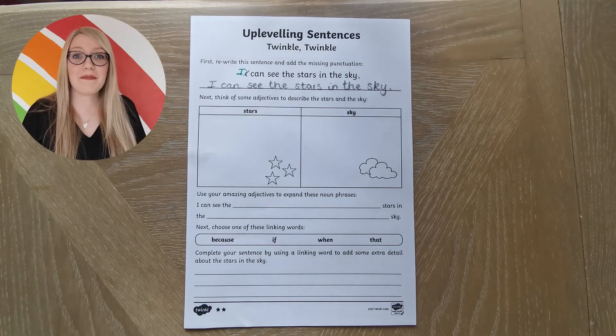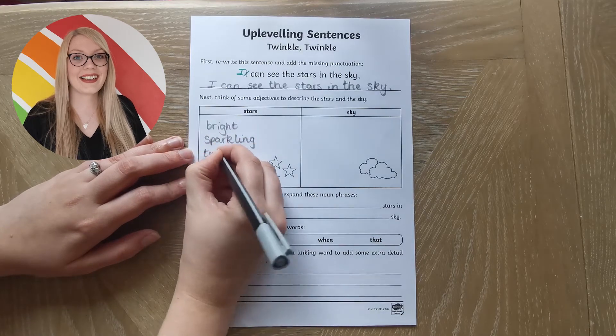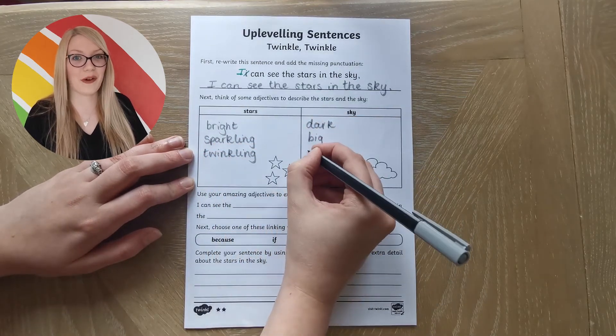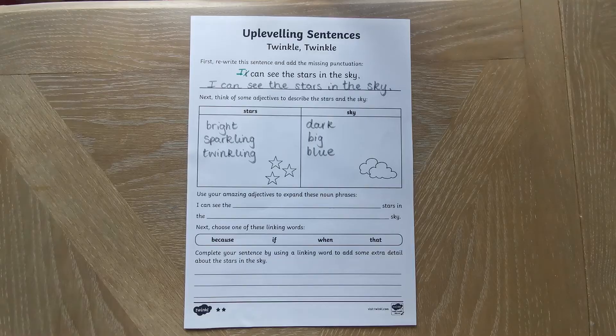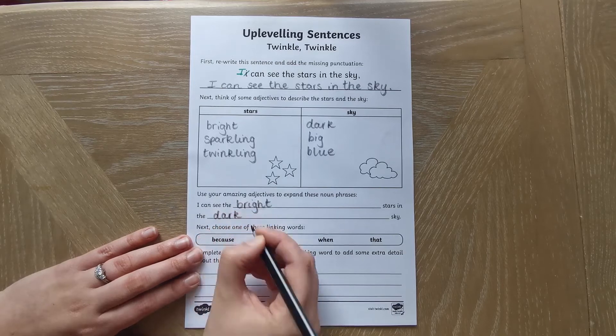Children can then move on to finding some adjectives to describe the things in the sentence. They can use these adjectives to create an expanded noun phrase. An expanded noun phrase is just a fancy way of saying a sentence where you describe something. This one could be: I can see the bright stars in the dark sky.